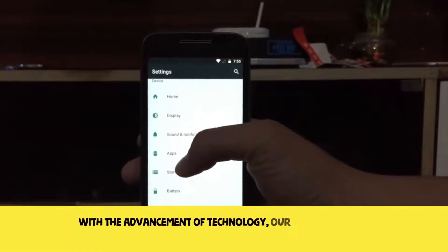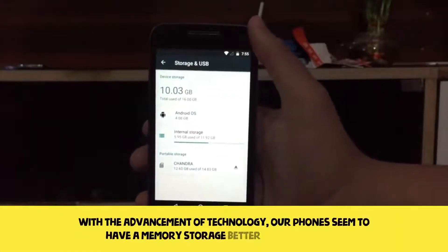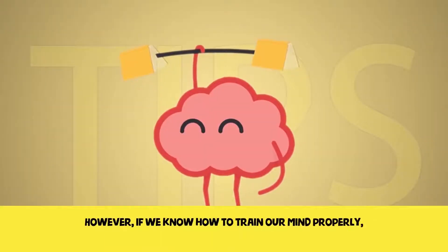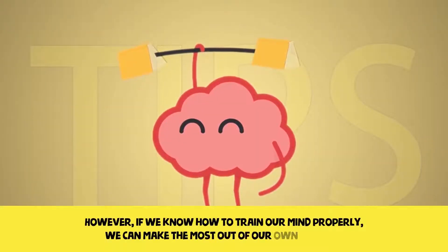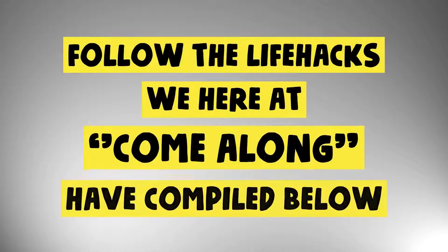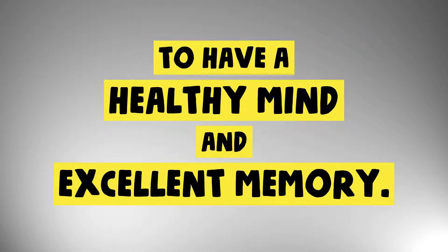With the advancement of technology, our phones seem to have a memory storage better than our brain. However, if we know how to train our mind properly, we can make the most out of our own memory. Follow the life hacks we here at Come Along have compiled below to have a healthy mind and excellent memory.